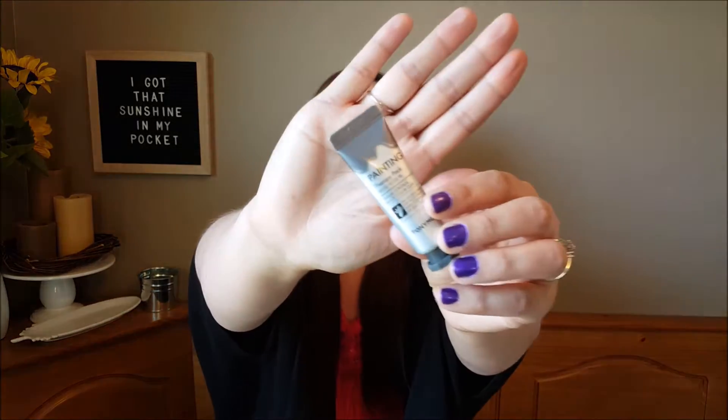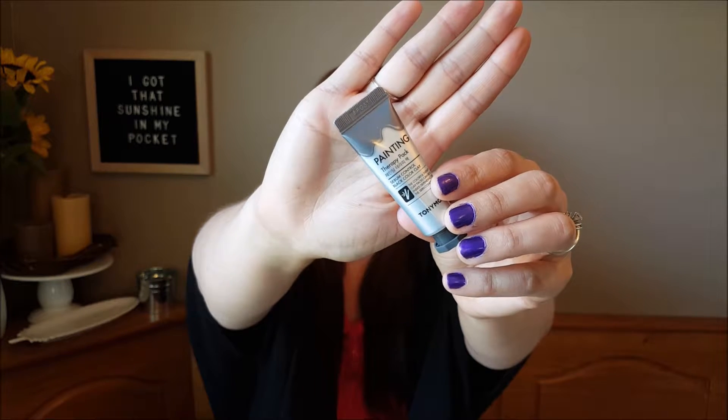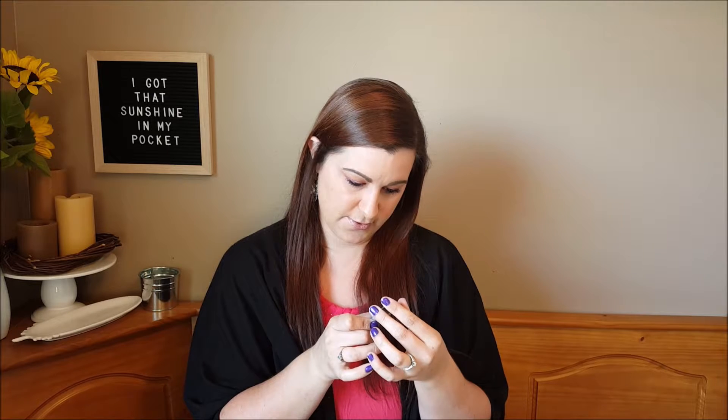The next item I have is a face mask from the brand Tony Moly called Painting Therapy Pack. It's a face mask that you put on, leave on for a few minutes, and then wipe off. It's not a peel mask — from reading the description I don't believe it's a peel mask — you just put it on and wash it off. I think it says 10 to 15 minutes is how long you want to leave it on your face.